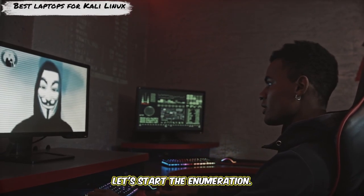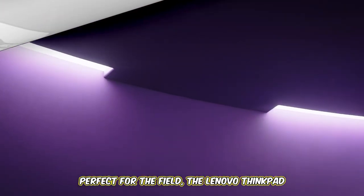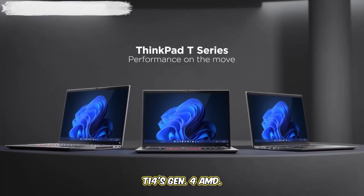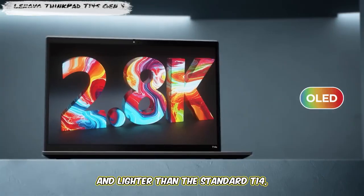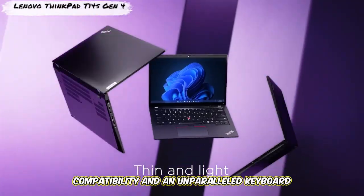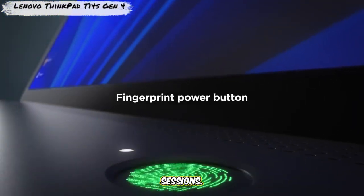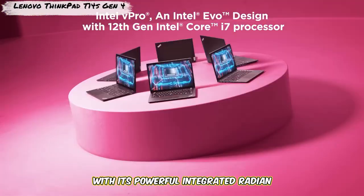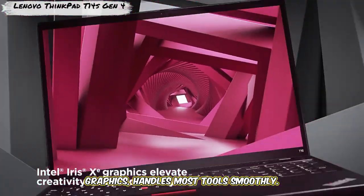Alright, let's start the enumeration. Number one is a legendary workhorse, perfect for the field: the Lenovo ThinkPad T14 Gen 4 AMD. Why this model? It's slimmer and lighter than the standard T14, but retains rock-solid Linux compatibility and an unparalleled keyboard for long terminal sessions. The AMD Ryzen 7 Pro processor, with its powerful integrated Radeon graphics, handles most tools smoothly.